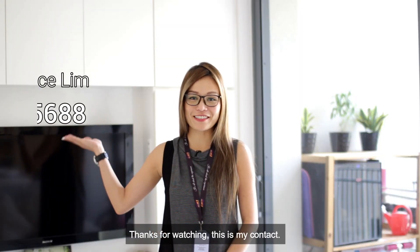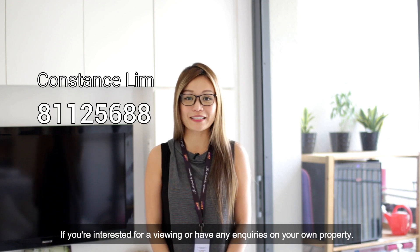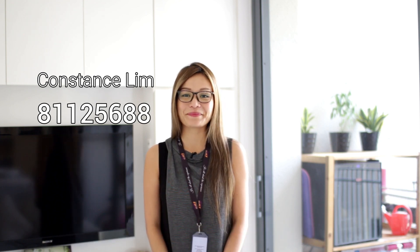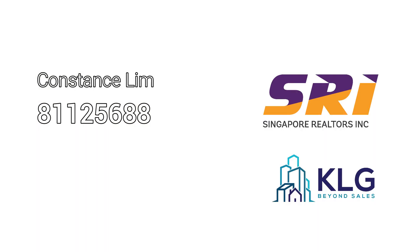Thanks for watching. This is my contact. If you are interested in a viewing or have any enquiries on your own property, feel free to contact me. Once again, I'm Constance from SRI. See you soon. Thank you.